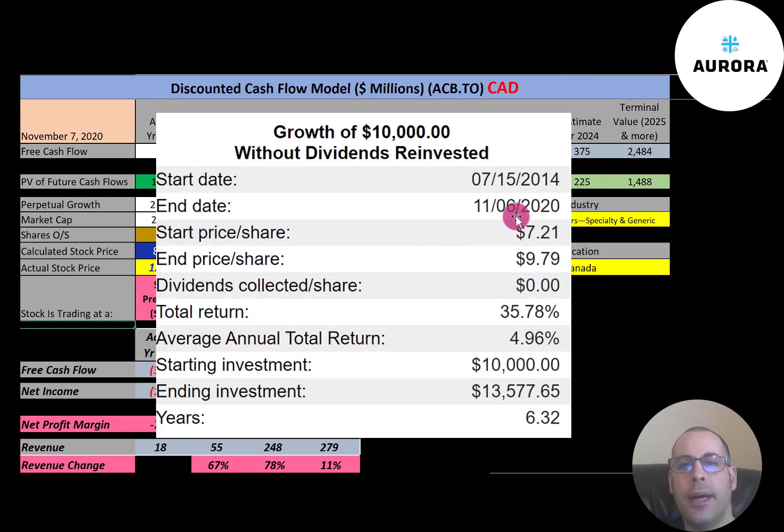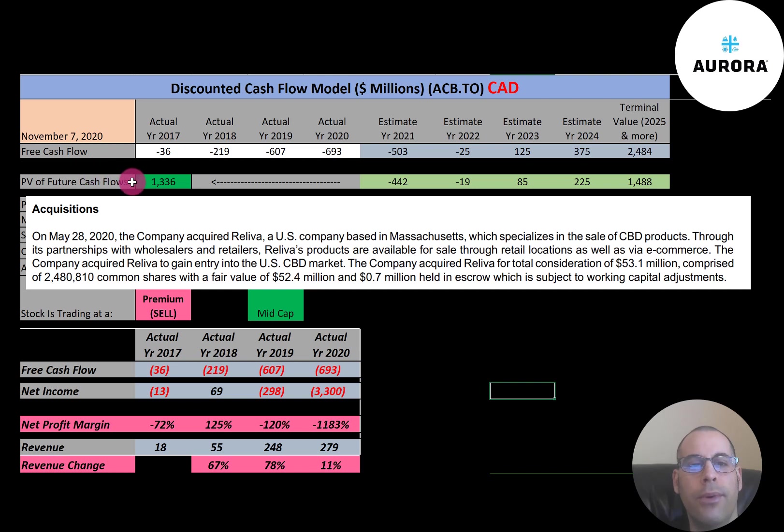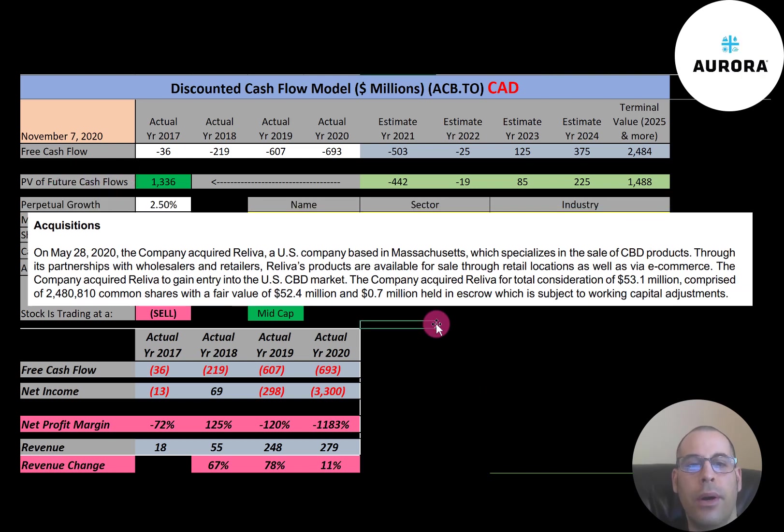If you invested $10,000 when this company IPO'd, you'd have $13,500 today — a 36% return. This company acquired Reliva in May 2020, which is a U.S. company. This gives Aurora access into the U.S. market, and this is a great acquisition for the company and its investors.